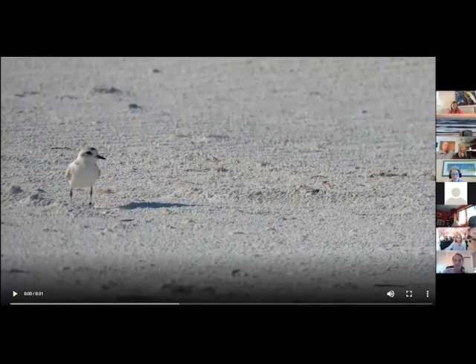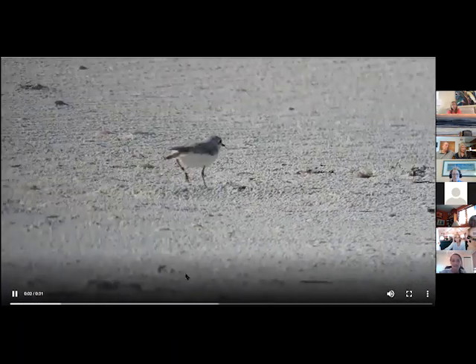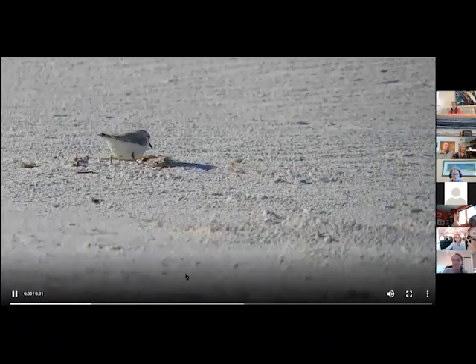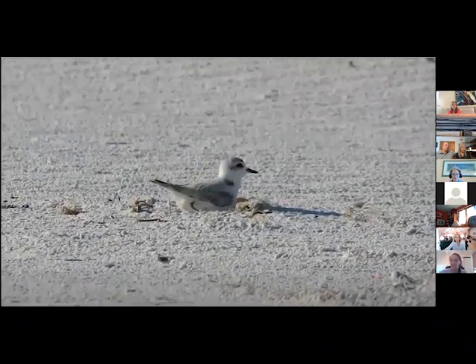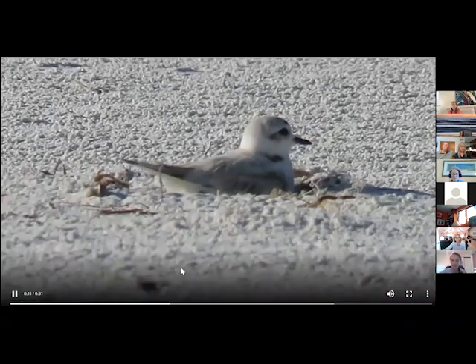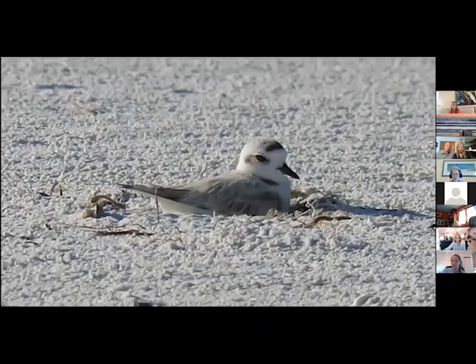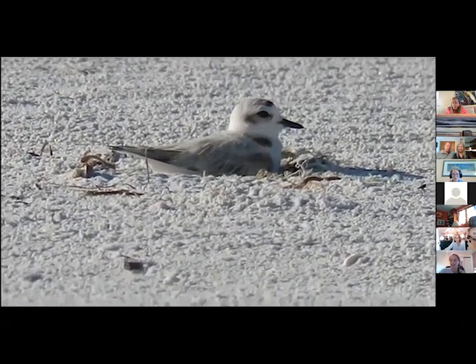This is a video — this is one of our snowy plovers that we have regularly nesting on Siesta. She's got some bands on her legs — a green and a white band — and that's how we know who she is. We call her Miss Sanibel, because she was hatched in Sanibel and banded there by a biologist. You can see her sitting on her nest — it's very much just a little cup in the open bare sand.